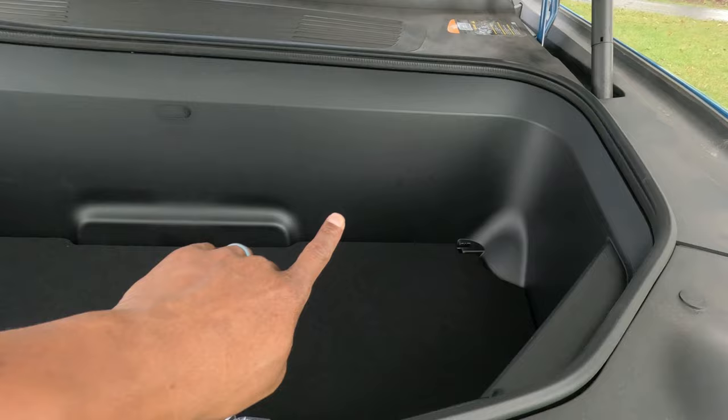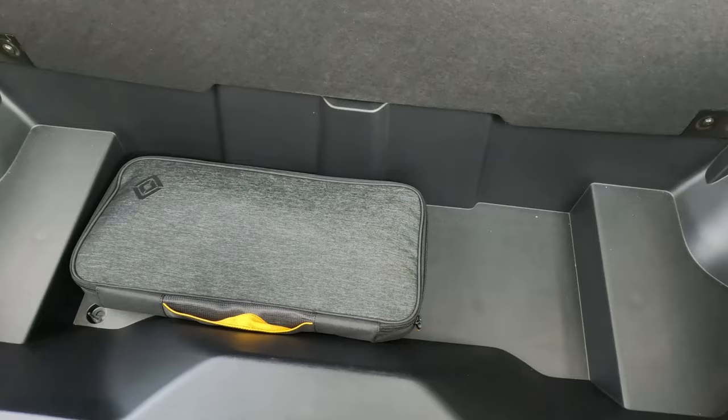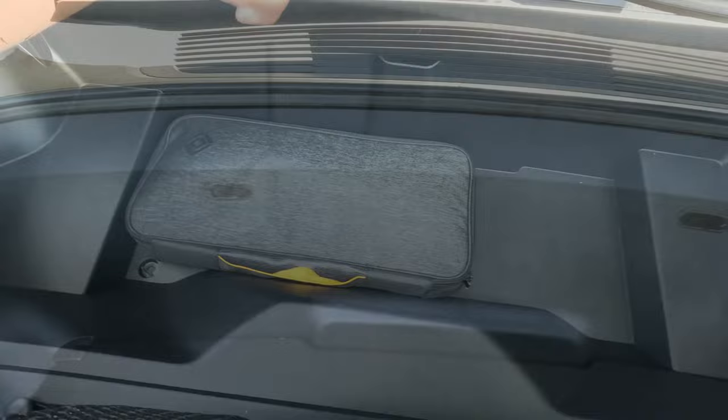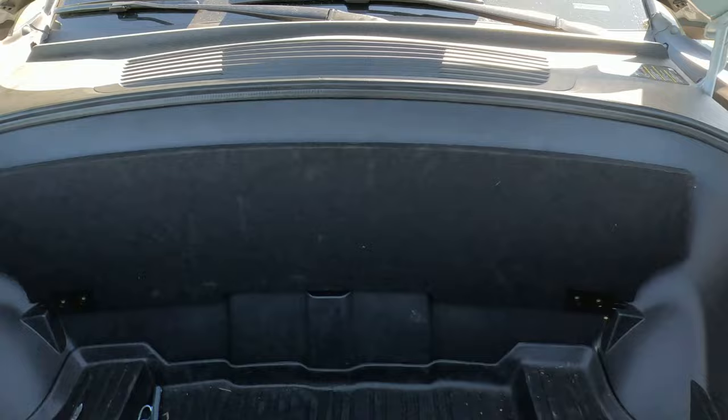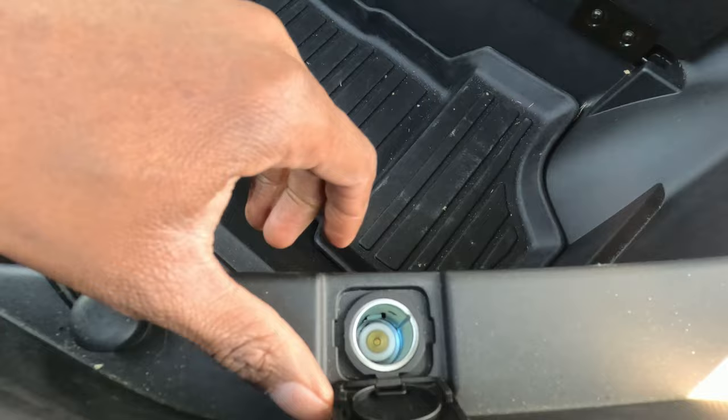This is a newer vehicle and it does have some changes from the model I have. My model is a 2023 and this has to be a 2023 also, but there are some things on here that are different. First thing I notice is different is I have three of these, but when I open this up, this only has one magnet on it. This material feels different — it doesn't hold as strong as the one in my vehicle. And I also noticed it's missing the 12-volt outlet. My car has a 12-volt right here also.